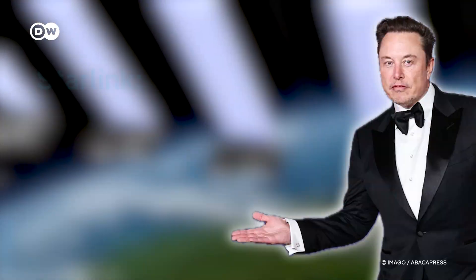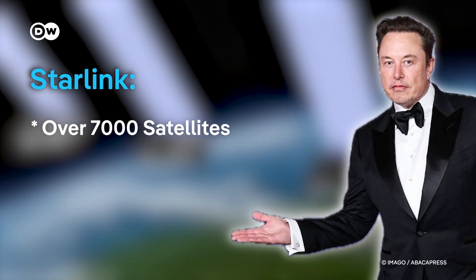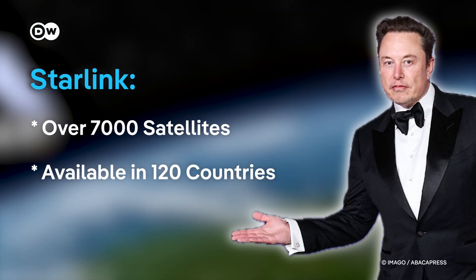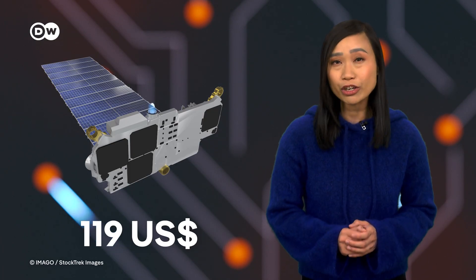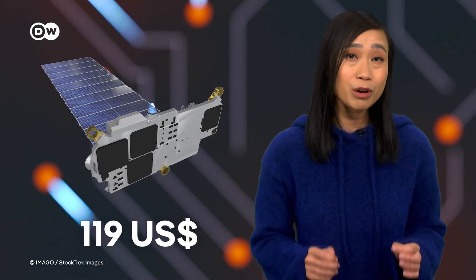Right now Elon Musk's Starlink is the main player in this field. The company has launched over 7,000 satellites and offers internet in nearly 120 countries. But there are downsides. In the US, Starlink costs about $120 a month — about 305 euros — much more than most fiber plans.